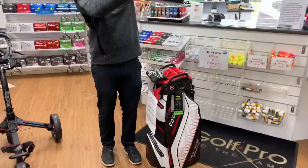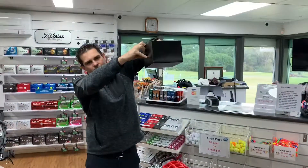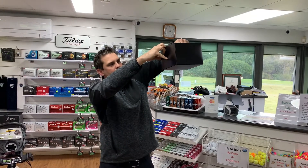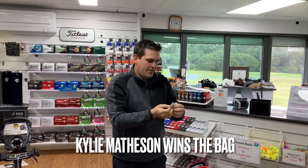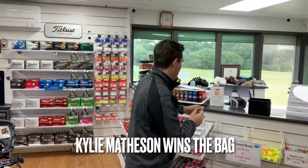Second prize is the Bag Boy waterproof bag. It's a blue ticket and it's Kylie Matheson. So Kylie wins the bag — congratulations to Kylie.